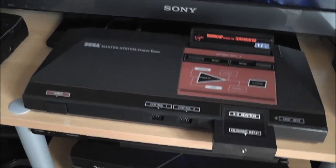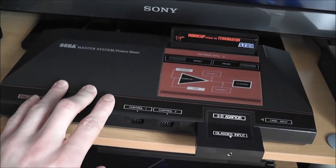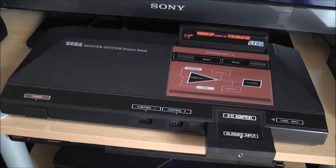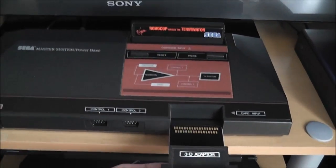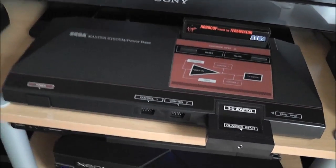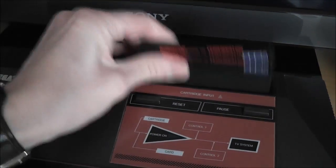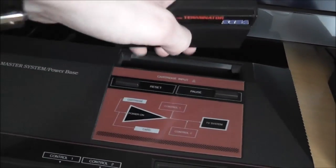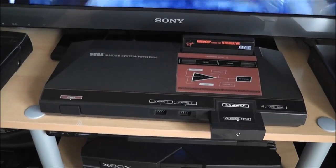Along here I've got the original Master System — this is the PAL version, and I've modified it to run at 60Hz so that games run in full screen. On the front I keep my 3D adapter — it doesn't work with this LCD TV, but I can take it downstairs and plug it into the CRT if I want to play 3D games. As a placeholder, I've got a loose copy of Robocop vs. the Terminator in there, which I thought was kind of cool to keep as a placeholder. That's my original Master System.